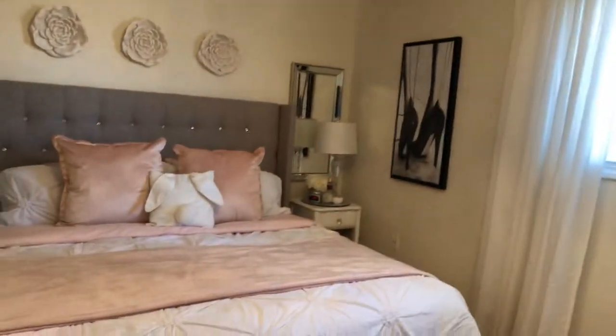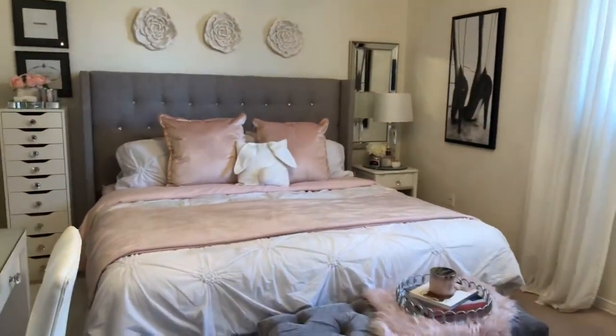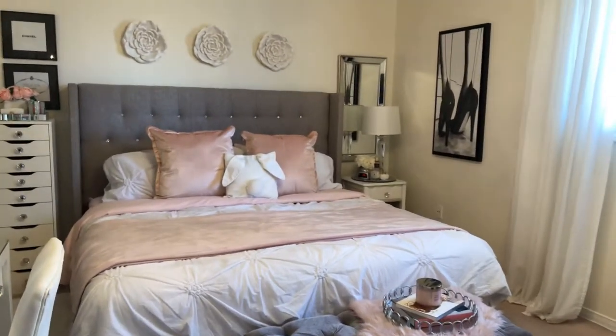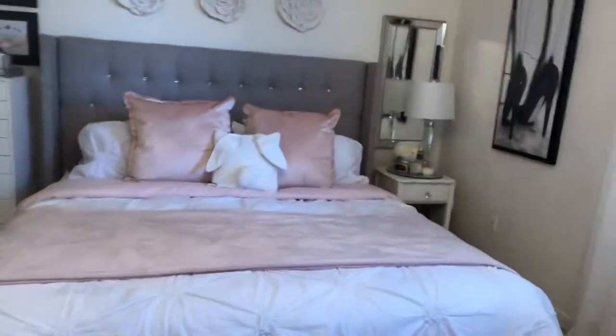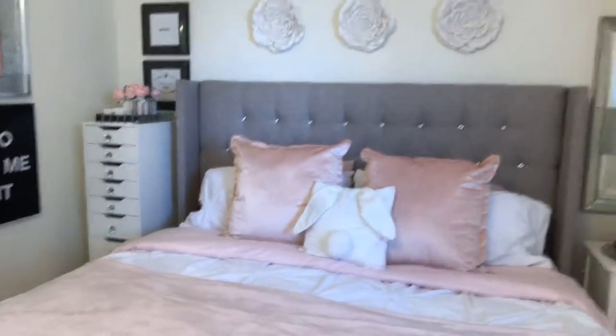Hi, it's Susan again. I thought I'd do a quick room tour and show you around my boudoir. I am a single parent, so I have my bed all to myself, which I love because I don't like anybody sleeping with me — it's more comfortable this way and there's no snoring.